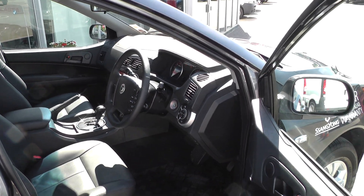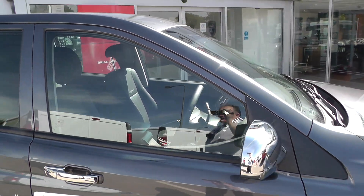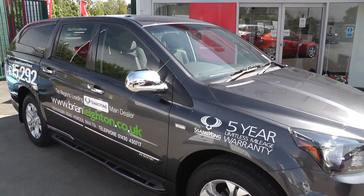This car is available to reserve online at www.brianlane.co.uk. If you choose to reserve this car online, you'll receive a £100 discount.